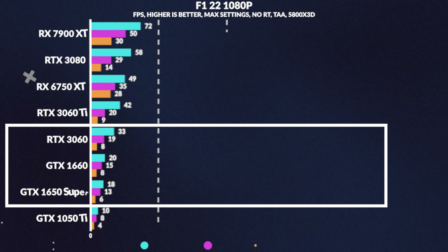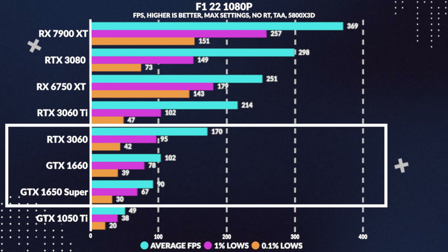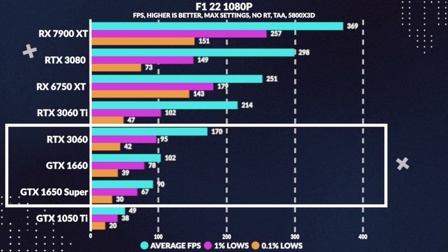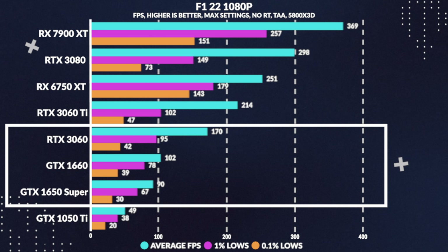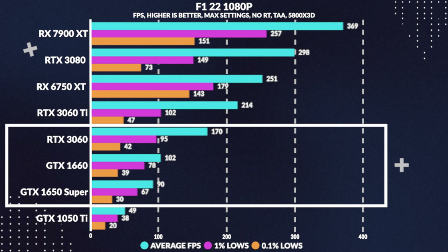Starting us off in F1 22, the 1660 pulls slightly above 100fps, beating the 1650 Super by 13%, while falling short of the 3060 by 40%, with acceptable 1% lows. It's a pretty okay start for the 1660, but it gets beaten by the 3060, even though it's still pretty acceptable.